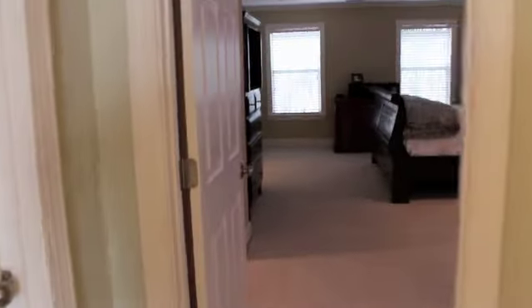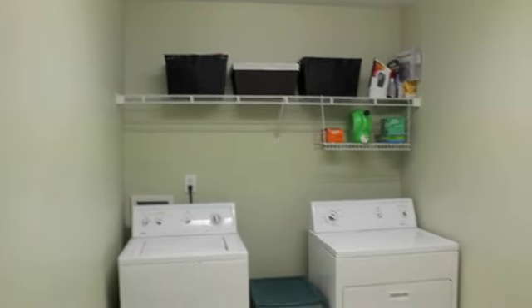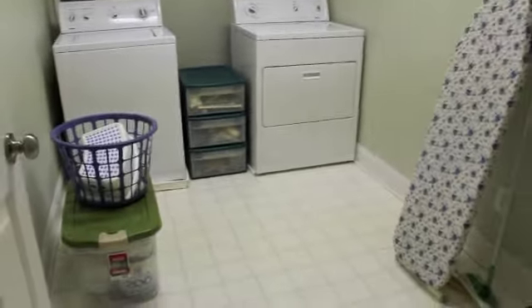With such an awesome location, just minutes from downtown Charleston, this house is move-in ready and shows like a model home. Check out this laundry room — storage shelves, tons of room. Perfect.